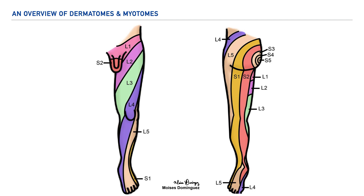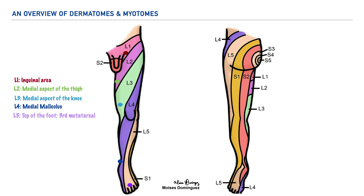Let's now take a look at the dermatome distribution for the lower extremity. Much like we noted for the upper extremity, it's helpful to have a written description using key sensory points. For L1, it is the inguinal area; for L2, the medial aspect of the thigh; for L3, the medial aspect of the knee; for L4, the medial malleolus; for L5, the top of the foot, specifically the third metatarsal; for S1, the lateral aspect of the calcaneus; and for S2, the popliteal fossa.